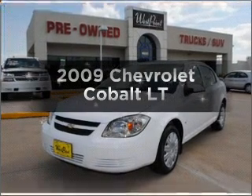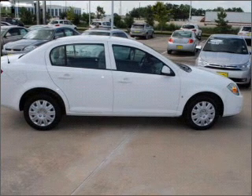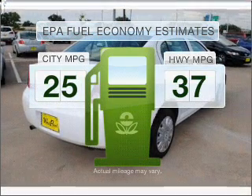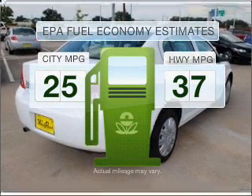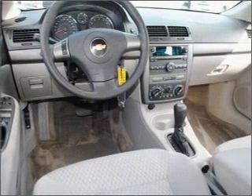Introducing the 2009 Chevrolet Cobalt. Find everything you want in a ride under one roof with this vehicle. Low emissions and good fuel economy offered in this vehicle are important to you and to the environment, with an efficient four-cylinder engine connected to a smooth-shifting automatic transmission.